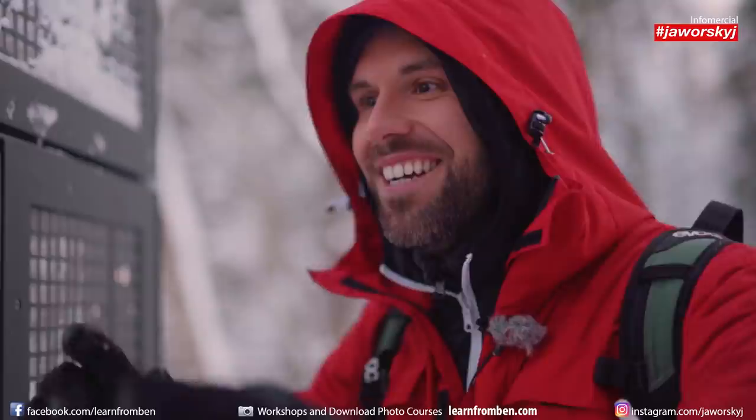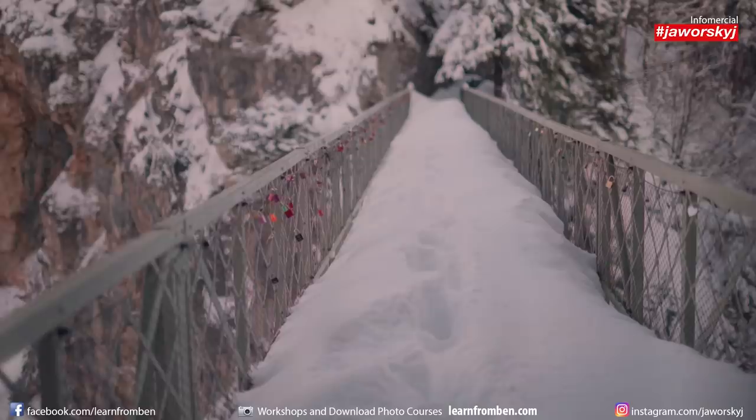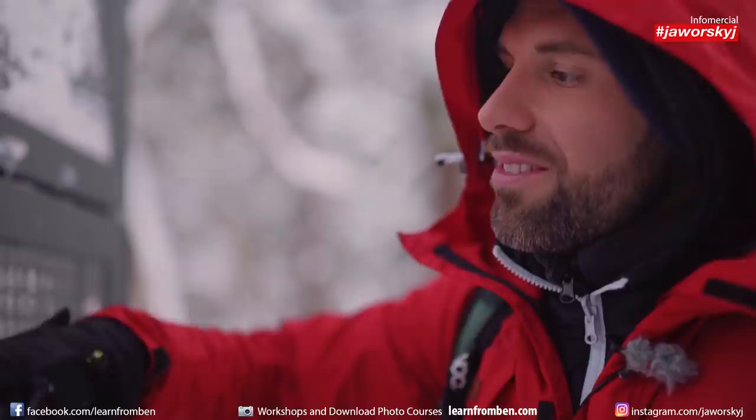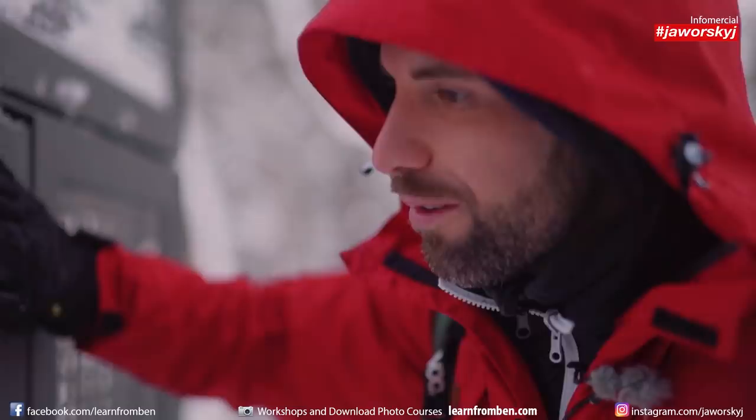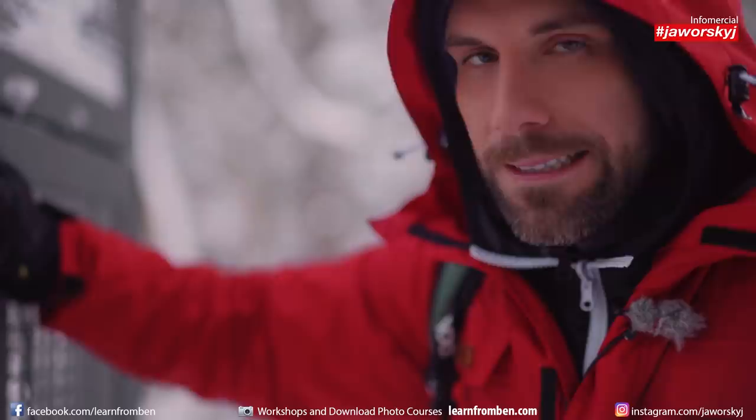I could jump over the fence and go through the deep snow — knee-deep — and then it goes down for 200 meters. But that for me is not worth the shot. Somebody did it there, but I won't. I have to find something else, so we had to think about an alternative.